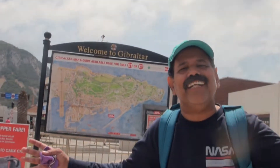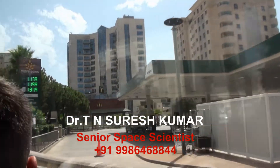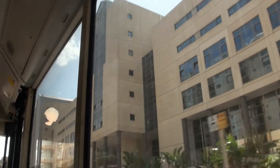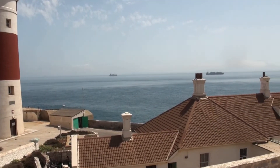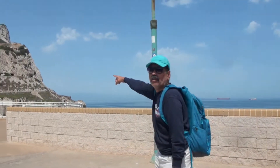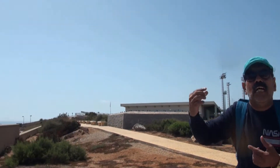We are in Gibraltar, one of the smallest countries, which belongs to Britain. This is the Rock of Gibraltar. Gibraltar is located at the southernmost point of Spain, that is the Iberian Peninsula.